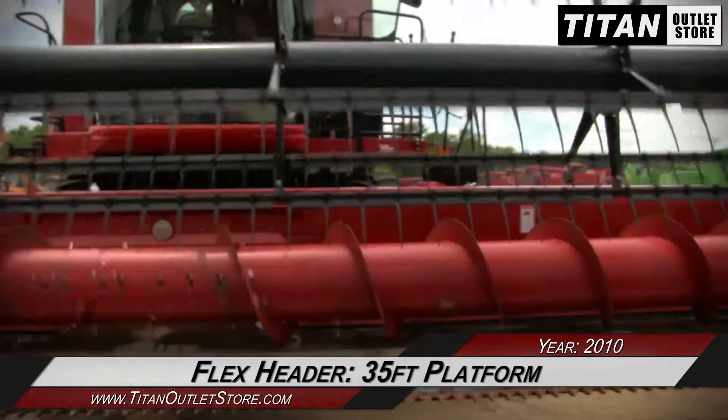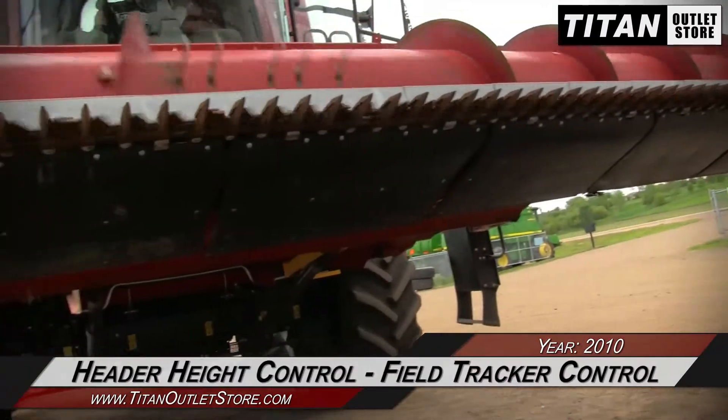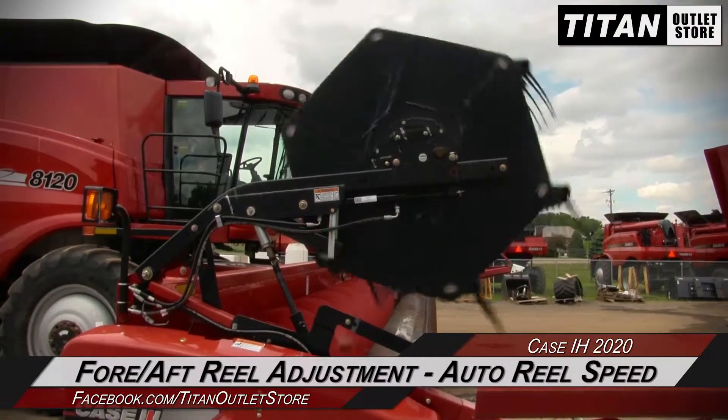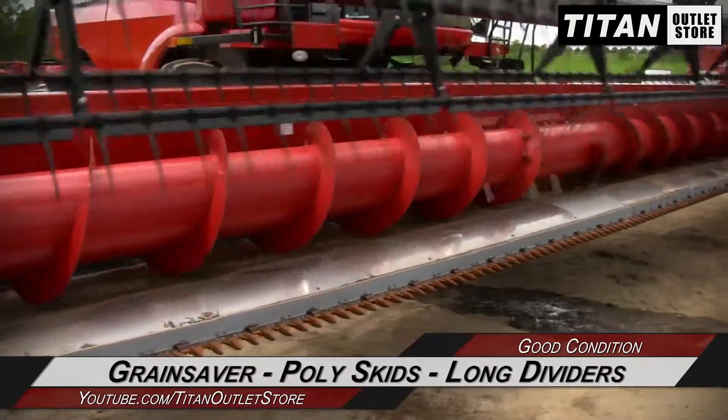This Case IH 2020 features a 35-foot platform and is equipped with header height control and field tracker control, along with fore-aft reel adjustment and auto reel speed, grain saver, poly skids, and long dividers.